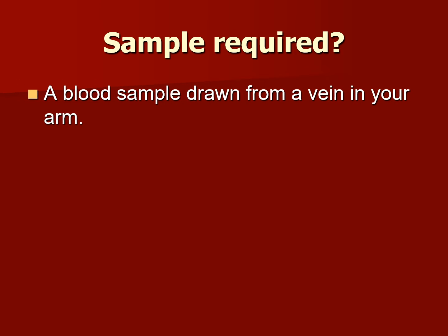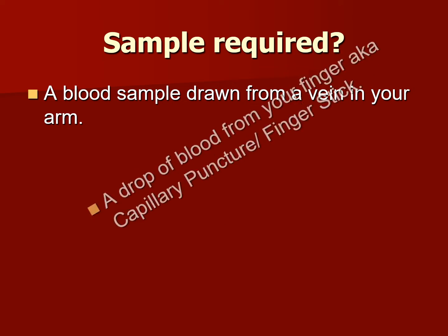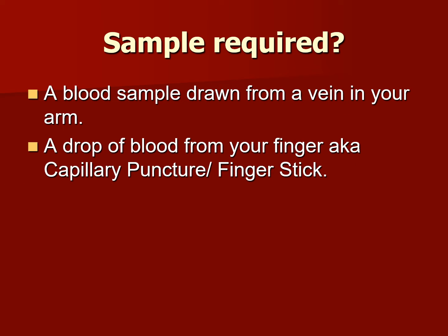What kind of sample is required from your patient? Typically a blood sample drawn from a vein in your arm, or a drop of blood from your finger, also known as a capillary puncture or finger stick.